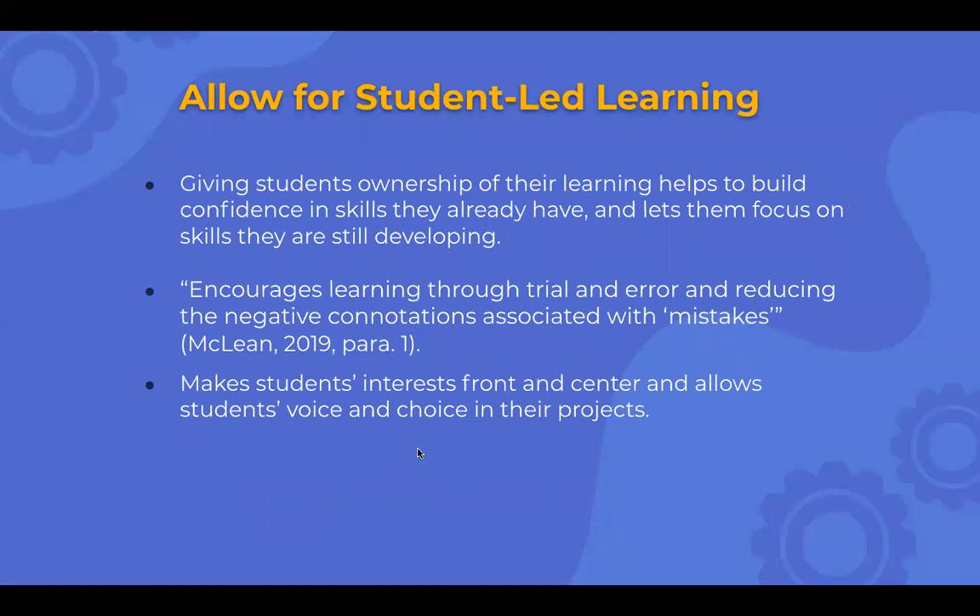For student-led learning, giving students ownership of their learning helps to build confidence and skills they already have, and lets them focus on skills they're still developing. It encourages learning through trial and error and reduces the negative connotation associated with mistakes — failing is learning. Nobody likes to fail, but those negative connotations with failing won't lead students to stop. We want students to keep trying after they fail. It makes students' interests the center and allows students voice and choice in their projects, going along with the project-based learning model.